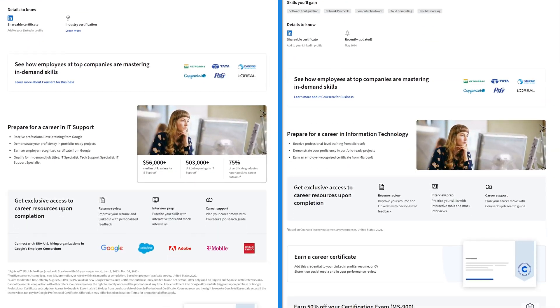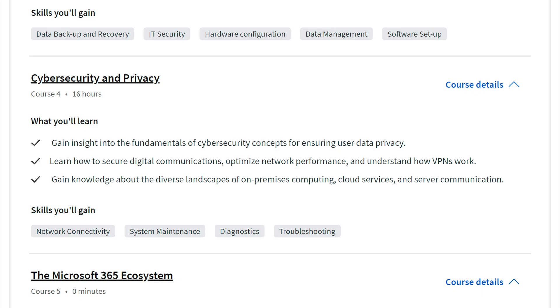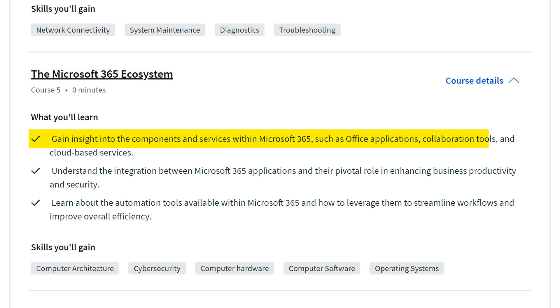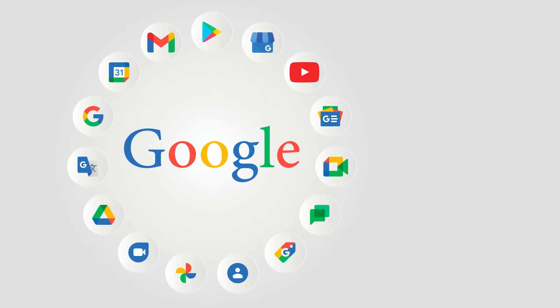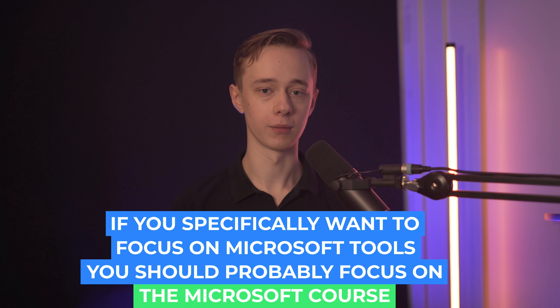The curriculum is literally the same as Google's, just presented in Microsoft's own way. But here's where it gets interesting: the next course is called Microsoft 365 Ecosystem, where you get introduced to all sorts of Microsoft productivity tools and applications. It's no surprise they're teaching their own tools, but Microsoft tools are very popular amongst companies. The Google course focuses on Google's own products as well, and I don't think it's a huge deal — if you learn spreadsheets in one ecosystem you can easily learn Excel too. But if you specifically want to focus on Microsoft tools, you should probably take the Microsoft course.